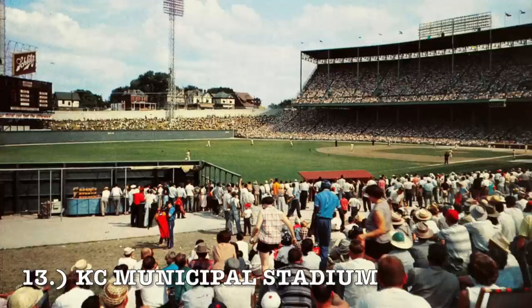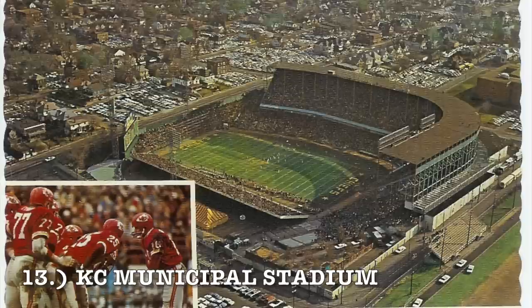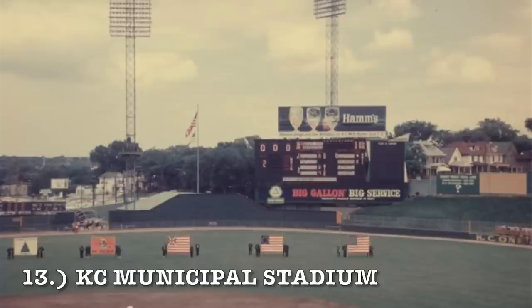At number 13, it is Kansas City Municipal Stadium — really, really old. It's got that upper deck design like Yankee Stadium or Cleveland Municipal. For baseball, the configuration looks passable, although left field looks like it's in the parking lot. Overall it's not terrible for baseball. For football, it kind of looks like a Wrigley Field type configuration. We're getting to the average ones here at number 13 — not terrible, but it is really old, so it's kind of hard to rank it higher.